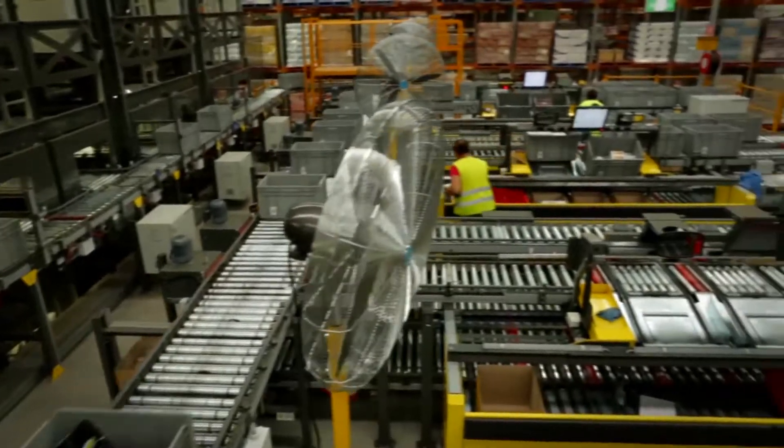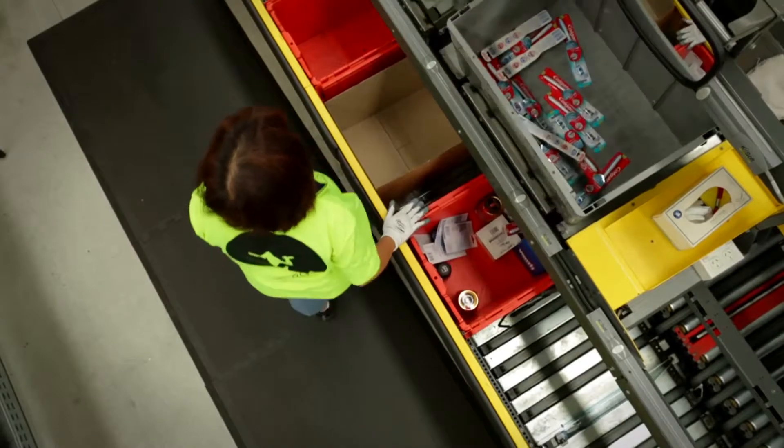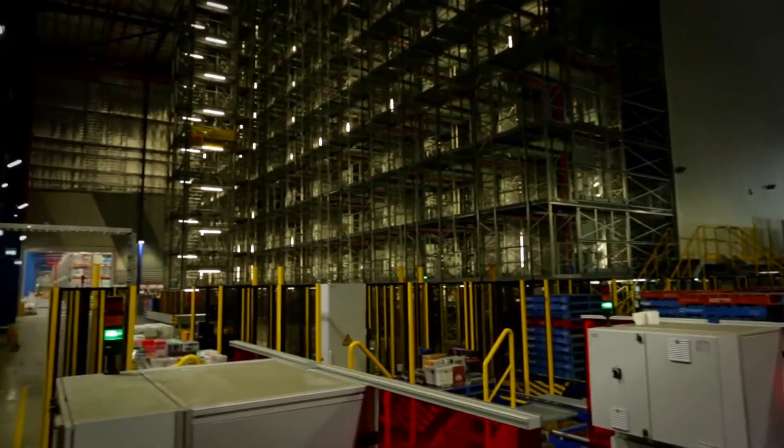Metcash has designed and installed two automated systems created specifically to improve safety, support independent retailers through supply chain efficiencies, and optimise Metcash's cost-to-serve equation.